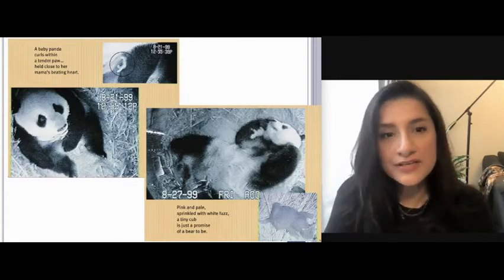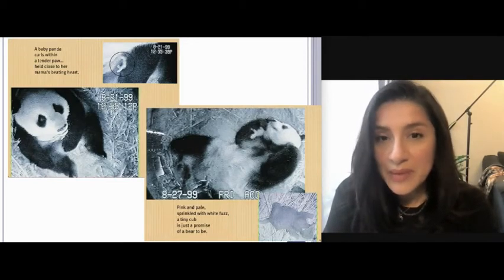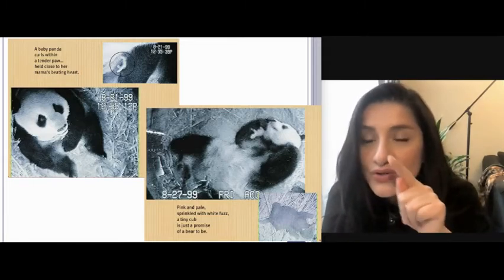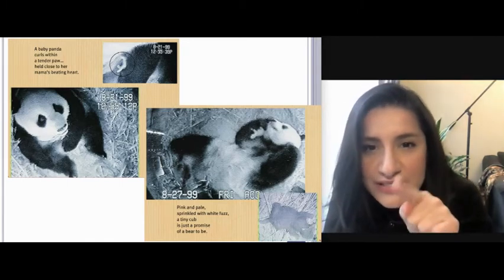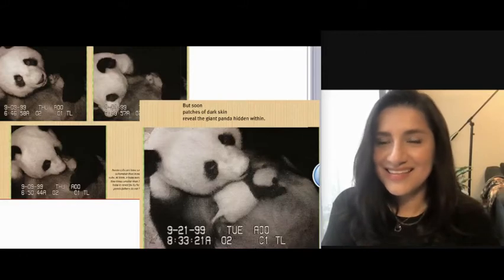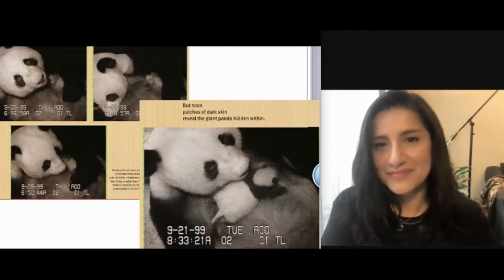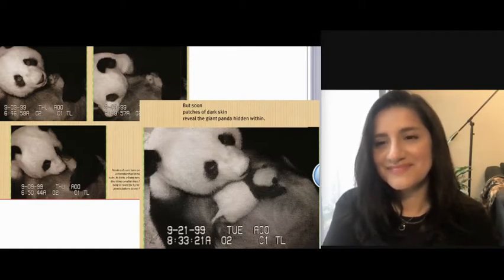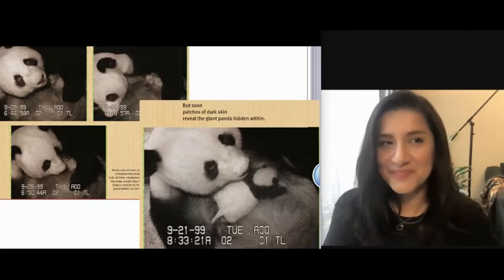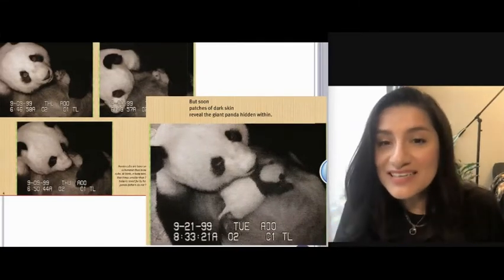This is the mother panda. She is black and white. Where is the baby panda? Hua Mei is in the little circle at the top of your screen, and in the next picture you can see Hua Mei and the mom panda's paw. She's getting the white and black fur like her mother.